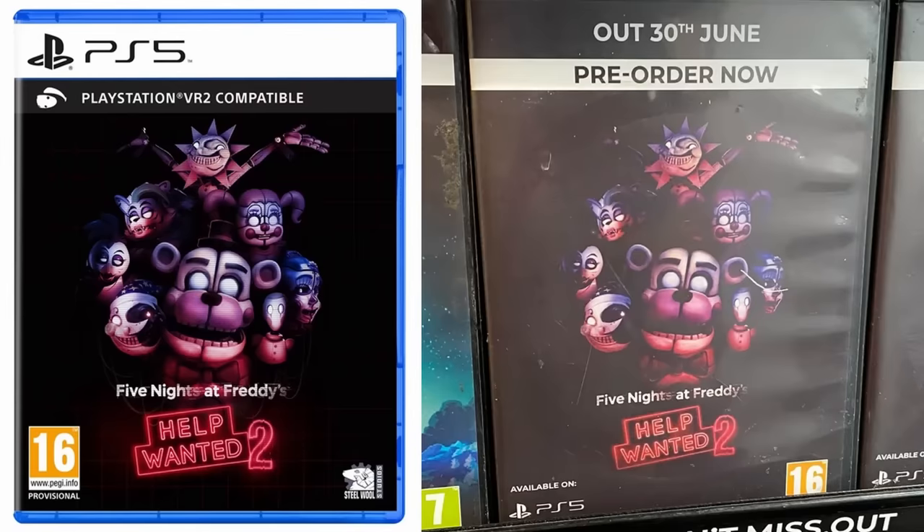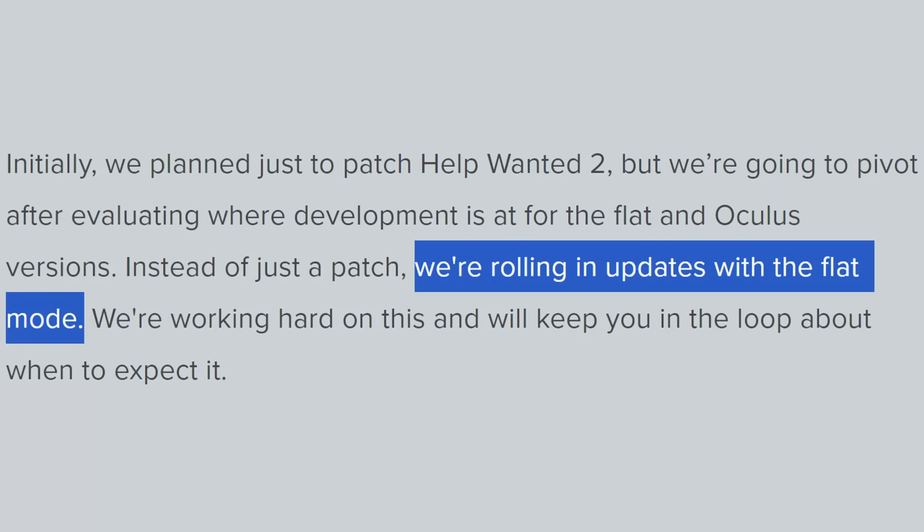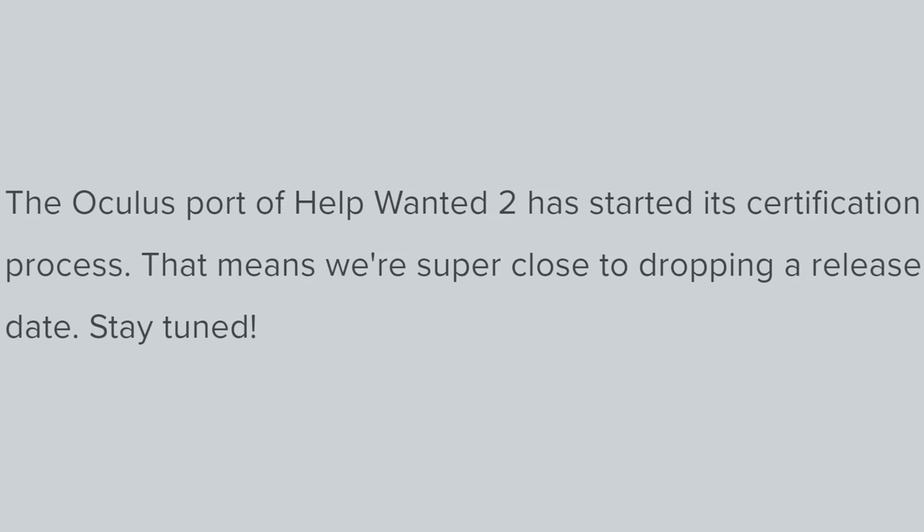You've probably noticed it doesn't say anything about the PC flat mode for Help Wanted 2, which would make sense — it's a PlayStation blog post. But I'd assume it'll release around the same time, if not the same date. Especially because we know that a few days later, on June 30th, is when it releases on physical. Around that time is also when we should expect a brand new patch for Help Wanted 2, as revealed by a previous Steel Wool blog post. Unfortunately there is no update on the Oculus version of Help Wanted 2 — last we heard, the port was starting its certification process, with Steel Wool saying a release date should be super close. That blog post was posted on the 4th of March, well over a month ago. Hopefully there's an update on Oculus coming pretty soon.